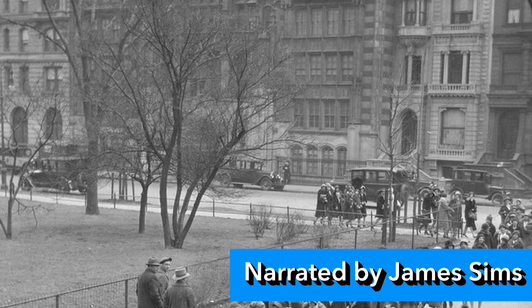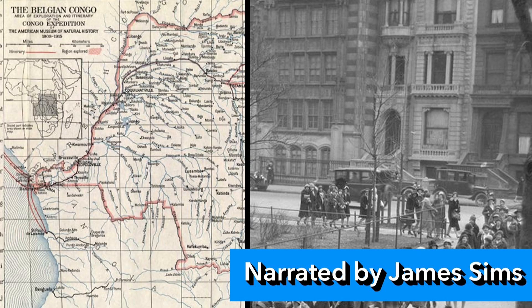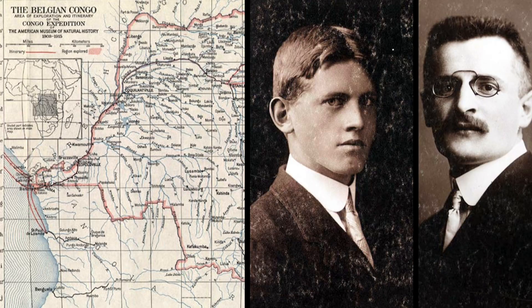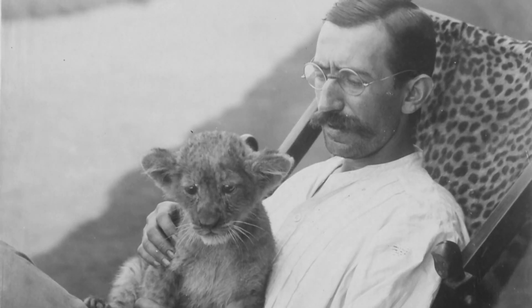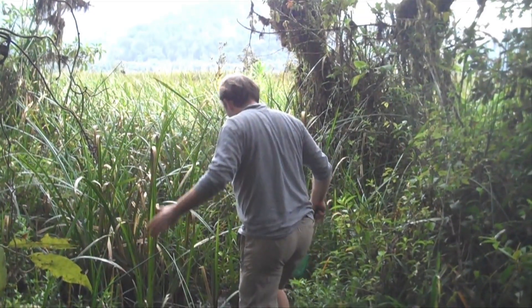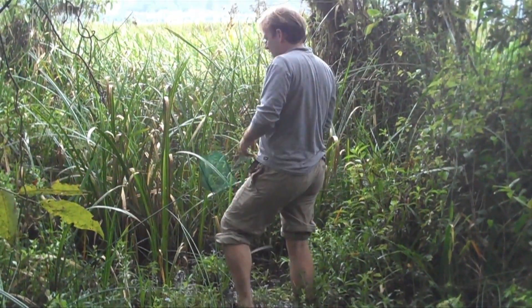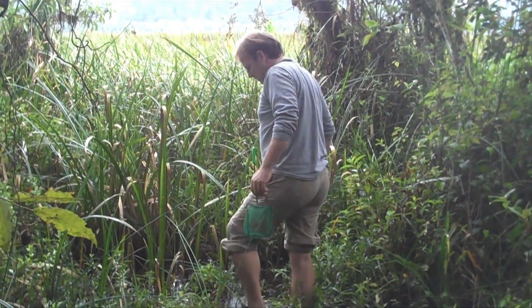In 1909, the American Museum of Natural History sent two scientists on an expedition to the Congo. Herbert Lang and James Chapin ultimately spent six years amassing a collection of specimens from the region. Exactly 100 years later, the museum's own Marx et al set out on a new expedition to the neighboring Rwanda.